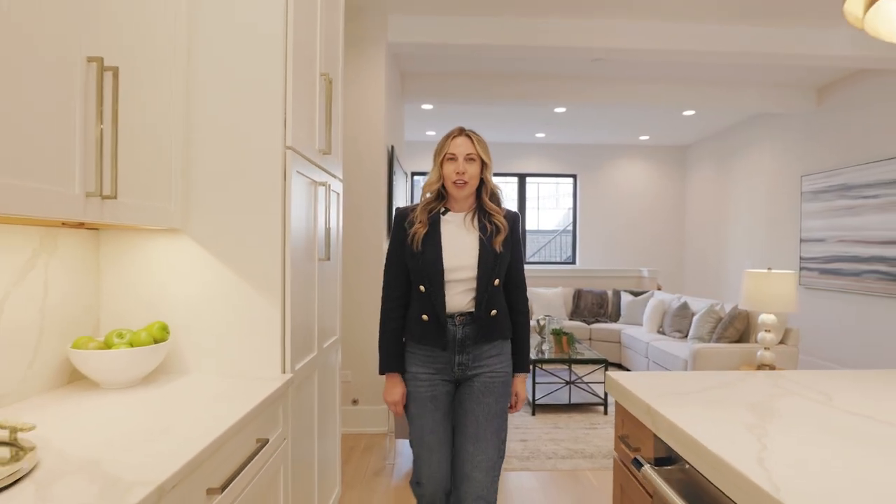This home's an entertainer's dream. Check out this awesome 10-foot island with quartz countertops and a mitered edge, as well as this super chic wet bar with a cool matte finish on the countertop. Imagine all the fun cocktail parties you can have here.